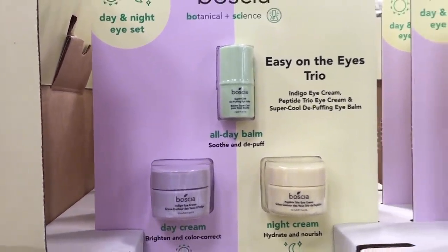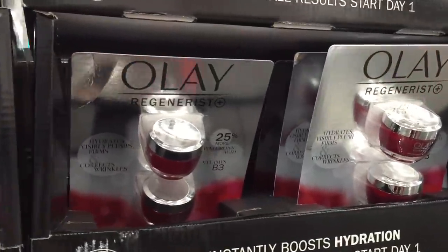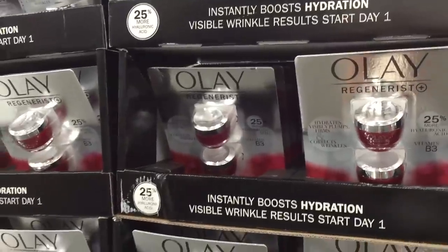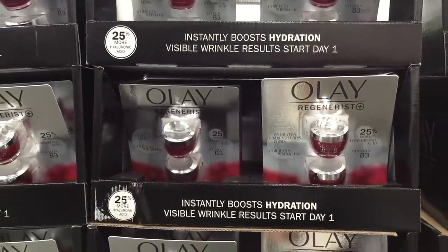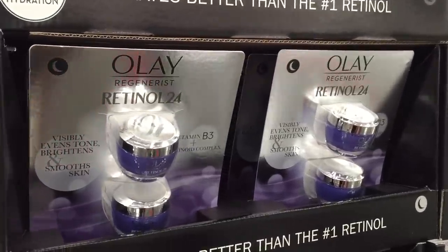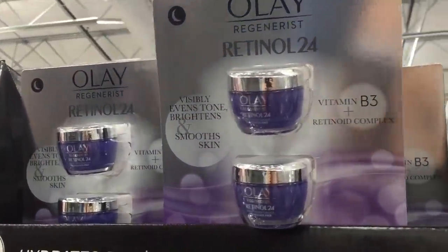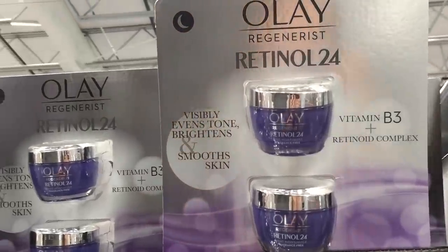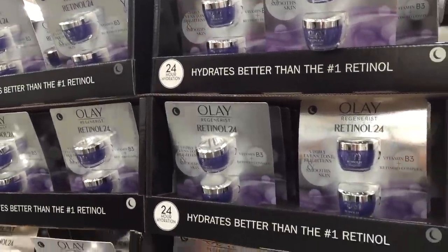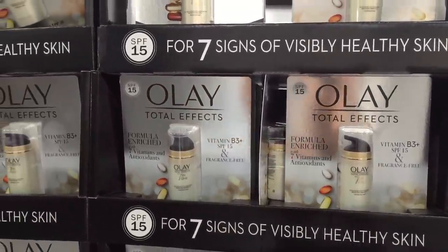All Day Balm — de-puff, brighten and color correct, hydrate and nourish. Very alluring. Olay Regenerist — Oil of Olay, Oil of Olé, I'm still trying to figure it out — $30, normally $40, for a two-pack of micro sculpting cream. And then we're moving on to the retinol over here. $45 for a two-pack of Retinol 24, Vitamin B3 Retinoid Complex — visibly evens, tones, brightens and smooths skin. Do we believe it? Should I give into the hype?